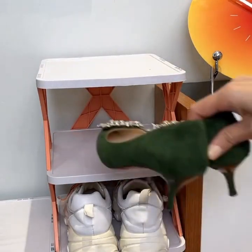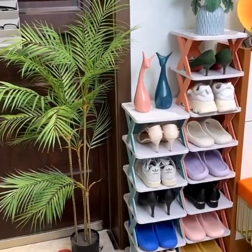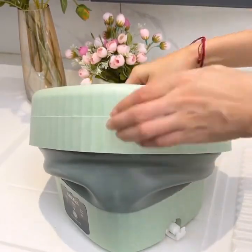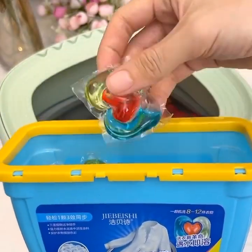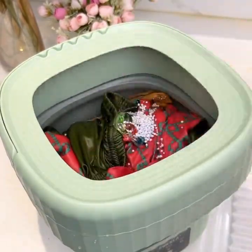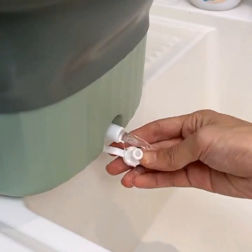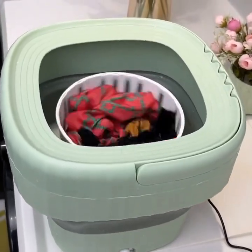Last but not least, we have a smart home security camera that will give you peace of mind when you're away from home. This gadget includes a high-definition camera that streams live footage to your phone or tablet. It also has a motion sensor that alerts you when there's movement in your home. Sit back and enjoy as we unbox these amazing gadgets — we'll take a detailed look at each one and its features, so you can decide which ones are right for you.